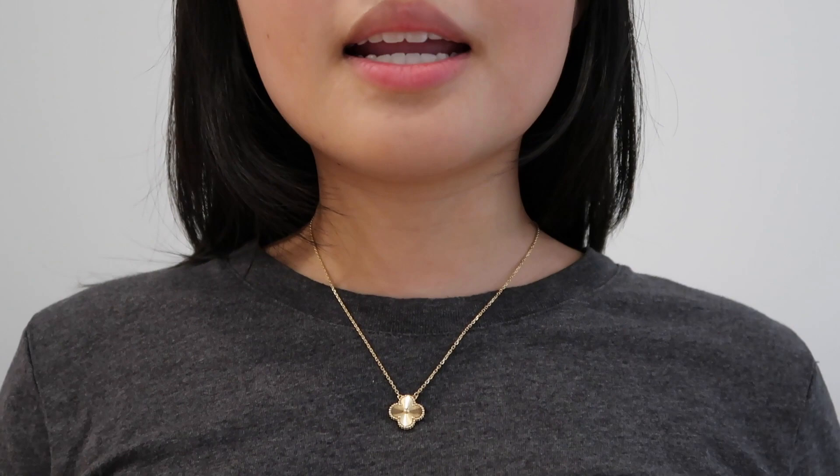It looks so dainty on and has a nice little glam touch to any outfit. I actually really want to get the matching five-motif Alhambra guilloché bracelet eventually so I can have a matching set. I really like gold jewelry, as you can tell from my rings. My best advice is: if you find something you really like, try to get it earlier rather than later because these items do go up in price every year — not as significantly as Chanel bags, but they do go up.